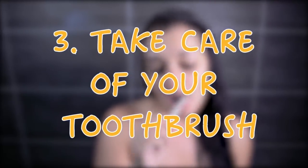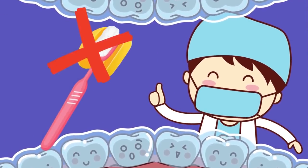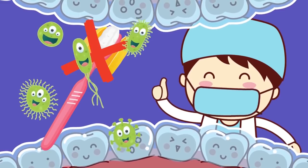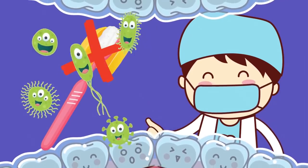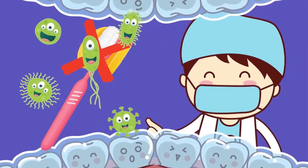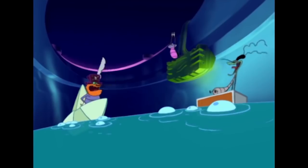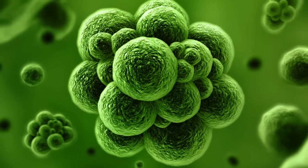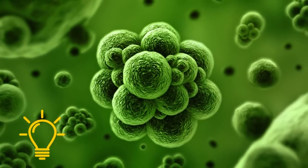Tip 3: Take Care of Your Toothbrush. Always pick a small or medium-sized toothbrush, and make sure that its bristles can reach into the crevices of your molars where food tries to hide. Don't use those toothbrush covers, because they're no more than a breeding ground for bacteria. Instead, just rinse your brush with water after each use and leave it to air dry. But don't leave it out on the sink counter — every time you flush the toilet, microscopic fecal bacteria spray the room and can land right on your nearby toothbrush.